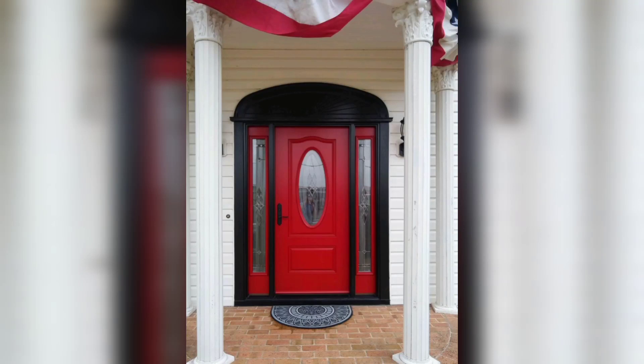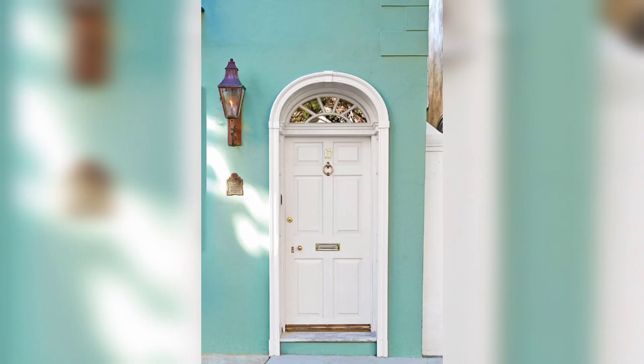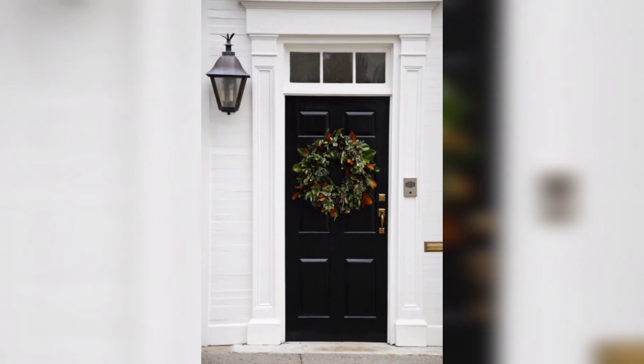Here are some popular front door colors. Red, a classic and bold choice that can make your front door stand out and add a pop of color to your home.